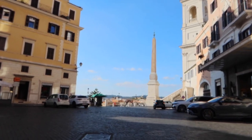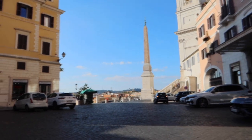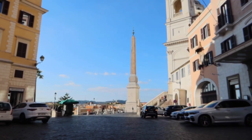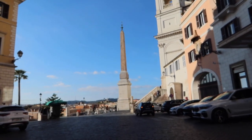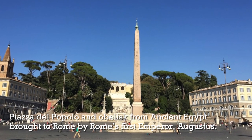This is the top of the Spanish Steps. That obelisk is actually a Roman copy of an Egyptian obelisk. The original is in Piazza del Popolo, just a little down the hill from here.